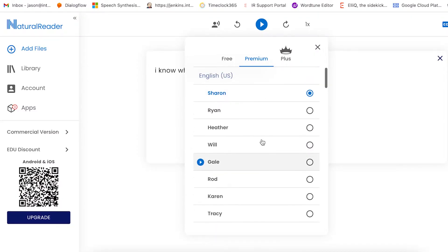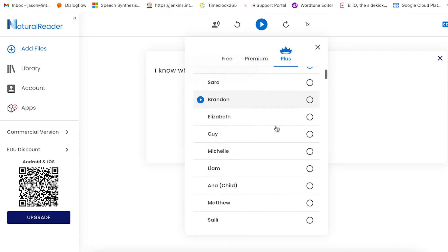Number four is actually a weird selection, but I only picked it because I like this child's voice: 'Hello, this is Anna from Natural Reader. So, how did you sleep last night?' Amazing, amazing.